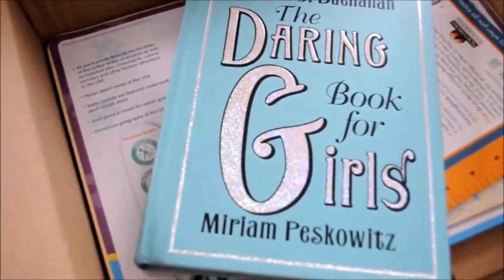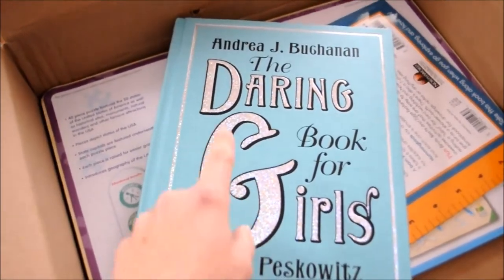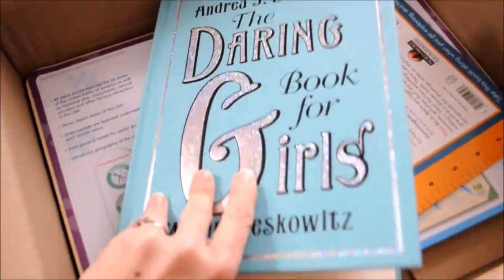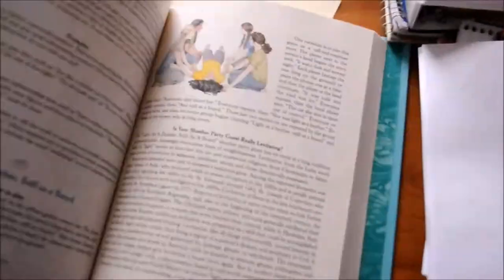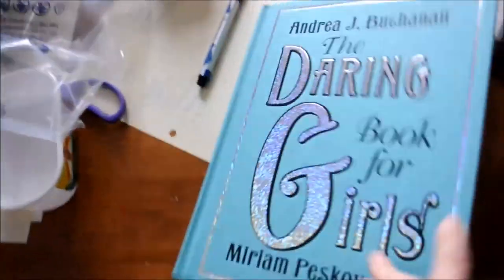I also picked up The Daring Book for Girls. Amazon Prime Video is about to have a new show based on The Daring Book for Boys, and it looks so good, so I picked this one up for girls. It starts March 30th. I didn't realize it had so much stuff in it — this will be a great asset for my Girl Scouts stuff too.